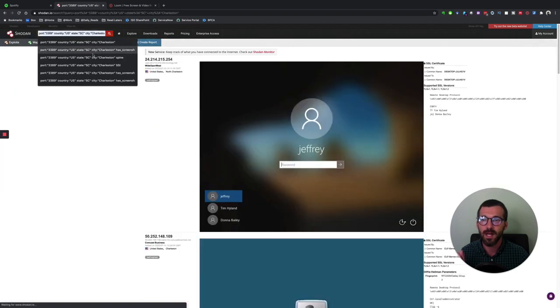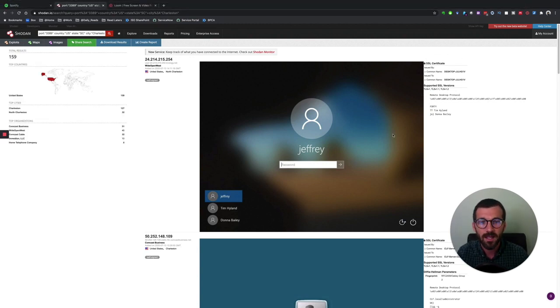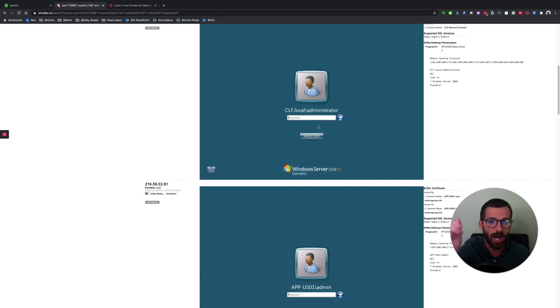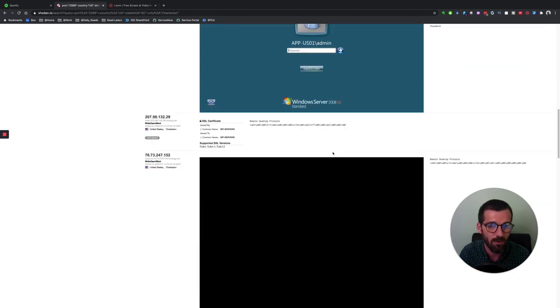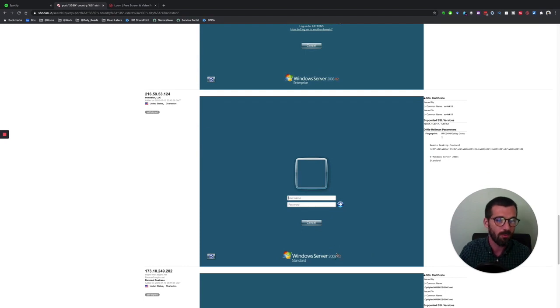These are machines that are actively exposed to the internet waiting for an RDP connection right now. I can see 'clf.local\administrator' — I don't know exactly what business this is, but I know it's in Charleston. They have a password, so I can't just walk right in. But if I've harvested credentials — maybe I Google 'CLF Charleston' and find some names — or maybe I can guess the password. There are also Windows Server 2008 R2 machines here that are still technically supported by Microsoft.